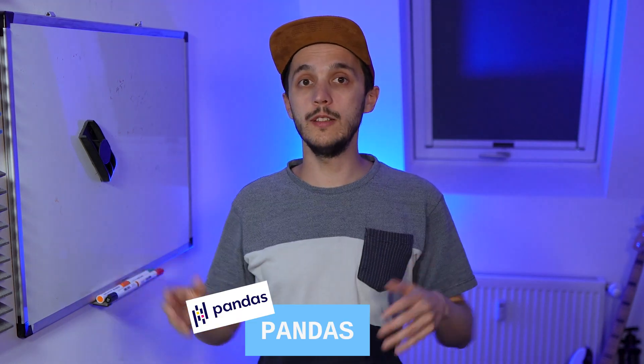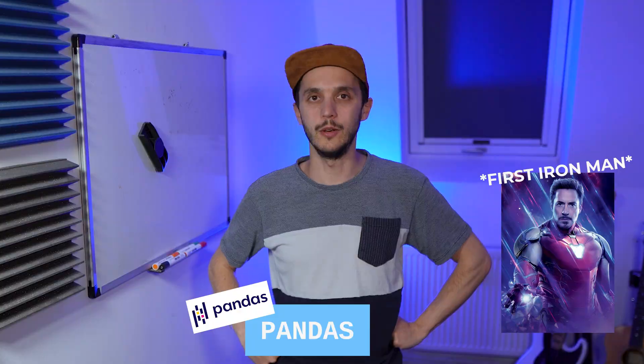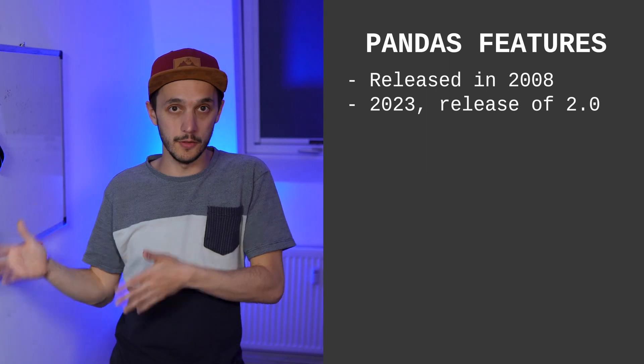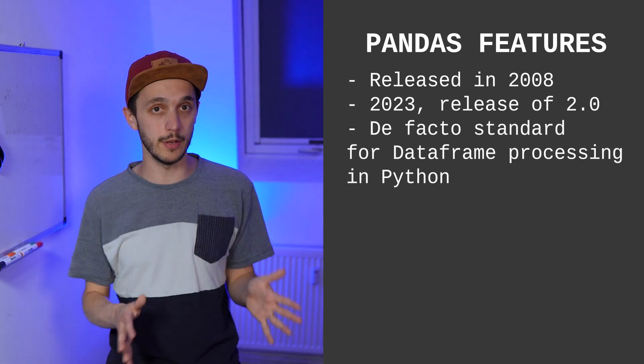If you want a getting-started video with DuckDB, watch the video linked there or in the description. Jumping on to Pandas — it was first released in 2008, that was a long time ago. It had a significant release earlier this year in 2023: Pandas 2.0 with a lot of improvements. Because it was one of the first to bring the data frame concept — by the way, still from the R language — it became the de facto standard in Python for data analysis and processing.